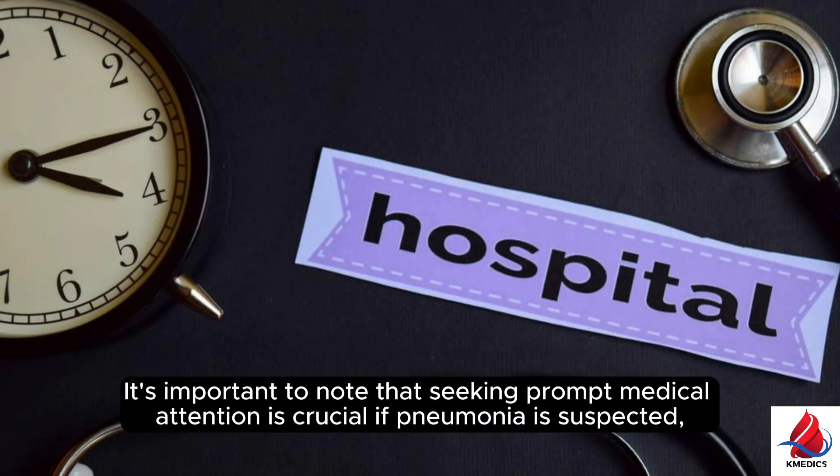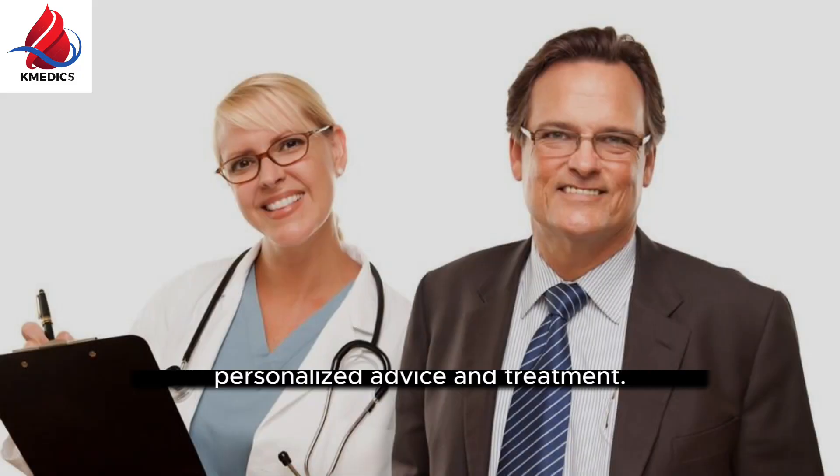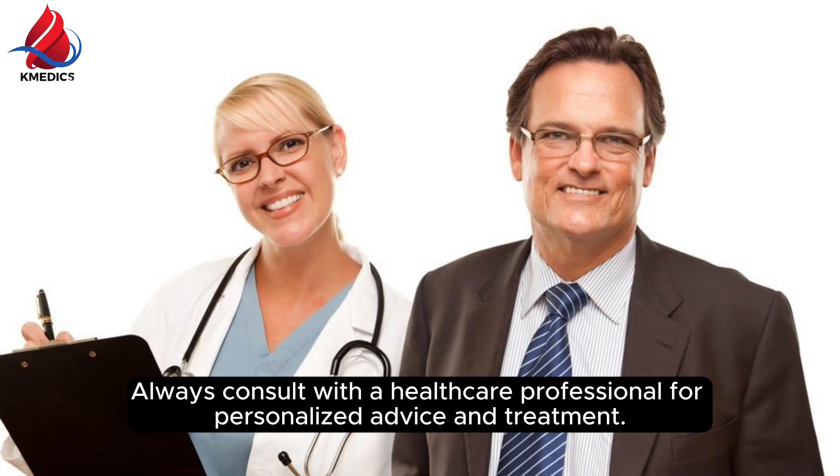It's important to note that seeking prompt medical attention is crucial if pneumonia is suspected, as early diagnosis and appropriate treatment can improve outcomes. Always consult with a healthcare professional for personalized advice and treatment.